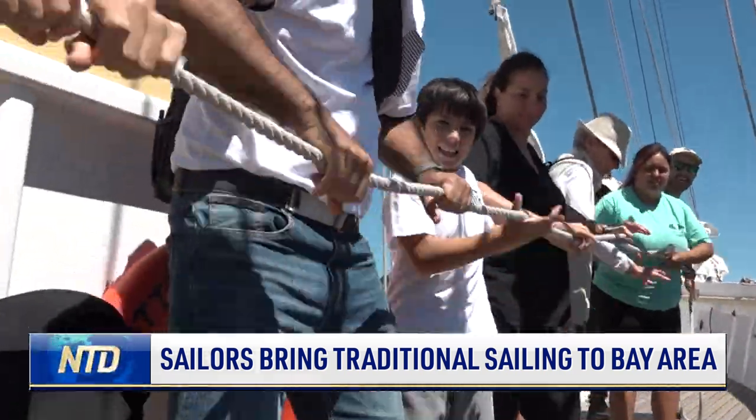I think today was a really good sail. We got a lot of wind, especially later as we got closer to San Francisco and by Alcatraz, which is where it picks up and gets a lot of fun.